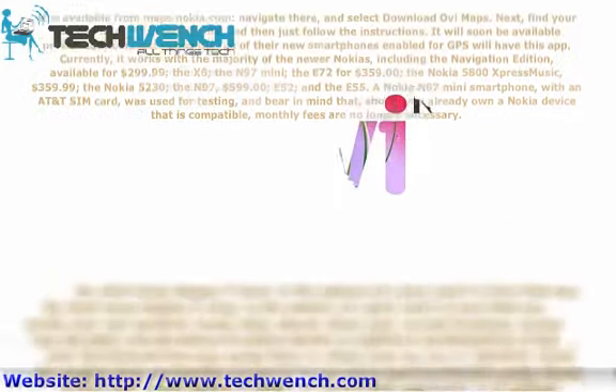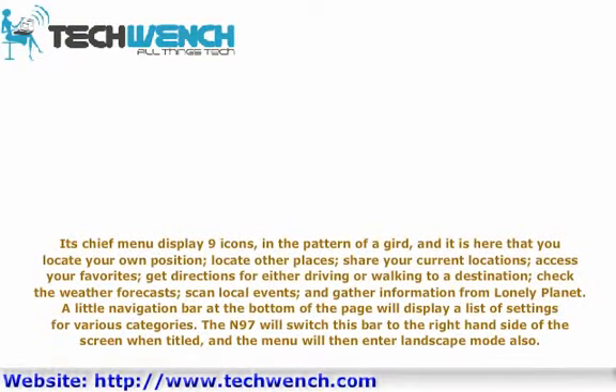The main menu displays 9 icons in the pattern of a grid, where you can locate your own position, locate other places, share your current location, access your favorites, get directions for driving or walking to a destination, check weather forecasts, scan local events, and gather information from Lonely Planet. A navigation bar at the bottom of the page displays settings for various categories. The N97 switches this bar to the right-hand side when tilted, and the menu enters landscape mode as well.